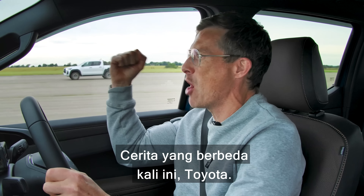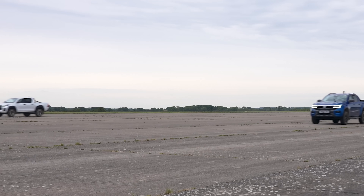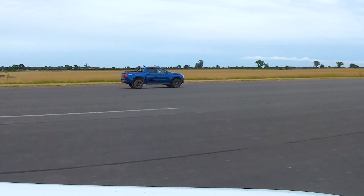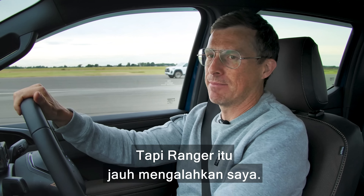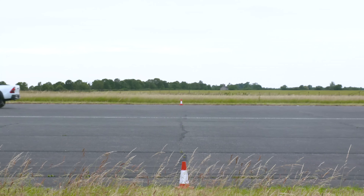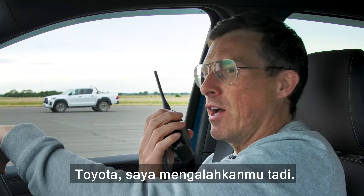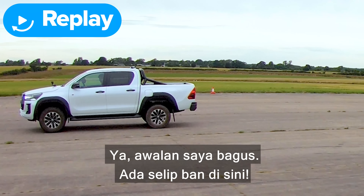That's better this time! Oh, that's way closer! We've got a race on between me and the Hilux — I'm forgetting about the Raptor because it's gone. The Ranger has just decimated me.